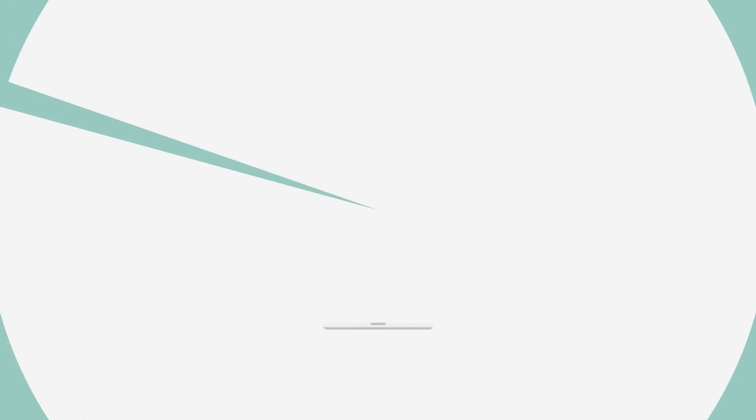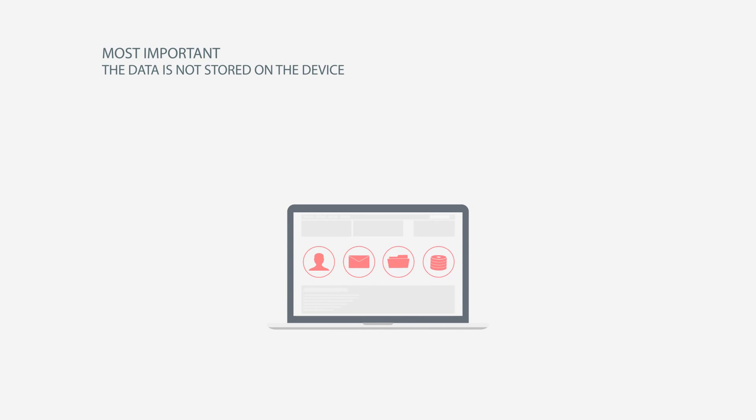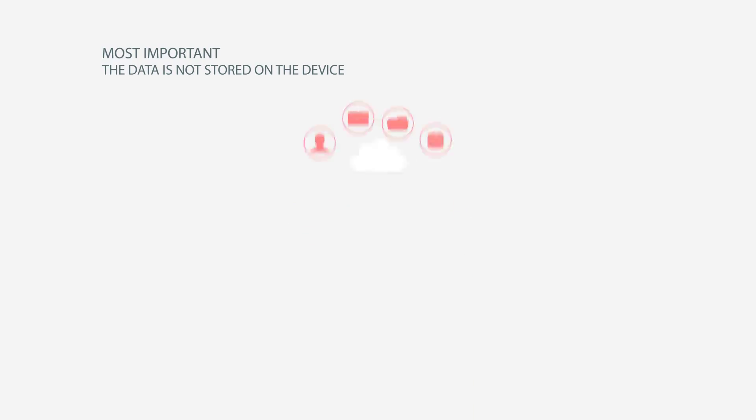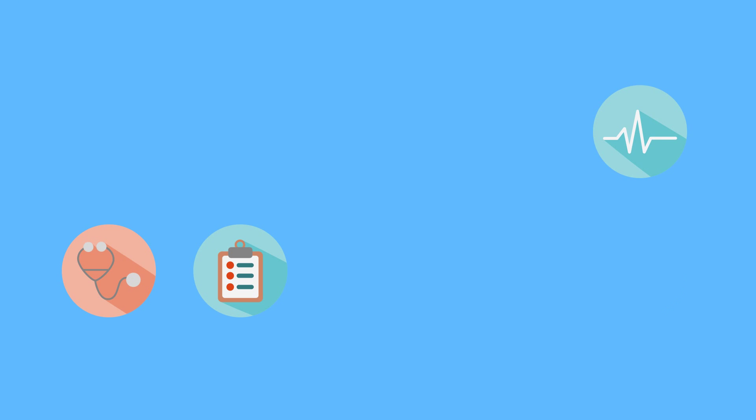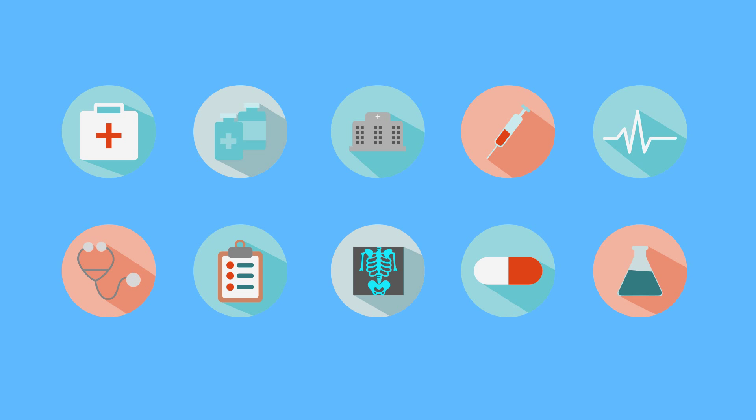The acceptance is high. Most importantly, the data is never stored on the device but stays on the corporate servers. Think about hospitals, where doctors could use tablets to access central servers and work with patient data like normal.